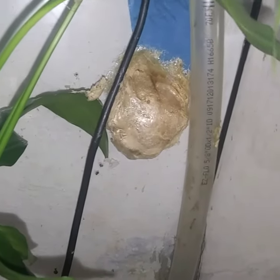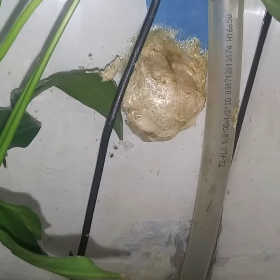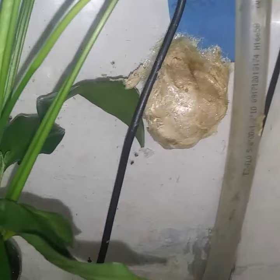Hope you enjoyed this little tidbit. By the way, each one of these nests can have anywhere from 50 to 80 tadpoles. So hope you enjoyed just this little showing here of what's going on today.